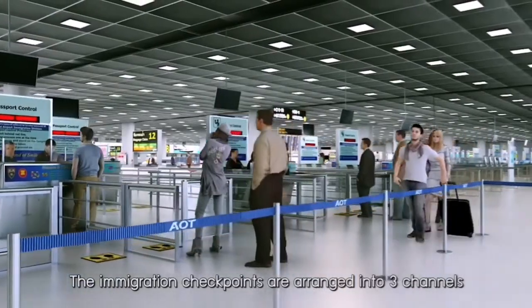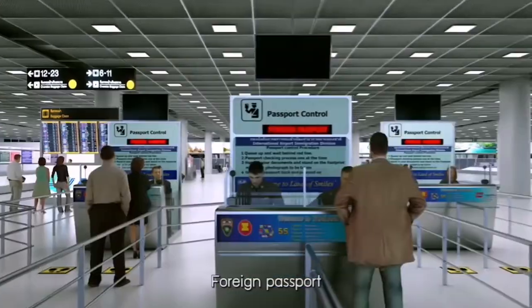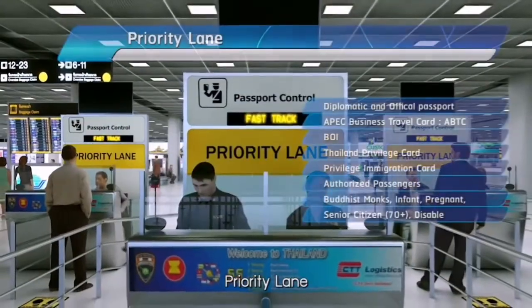The immigration checkpoints are arranged into three channels: Thai passport, foreign passport, and priority lane.